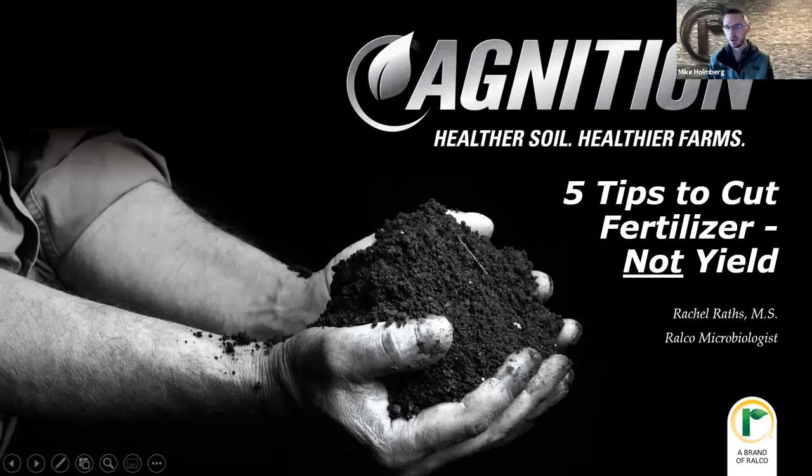My name is Mike Holmberg. I'm the Associate Brand Manager for the Ignition Division, and I'm going to be today's moderator for the webinar, and I'm going to be introducing Rachel. Thank you for joining the webinar today put on by Ignition. It's called Five Tips to Reduce Fertilizer, Not Yield. Presenting today will be Rachel Raths, who is a soil microbiologist for Ignition.